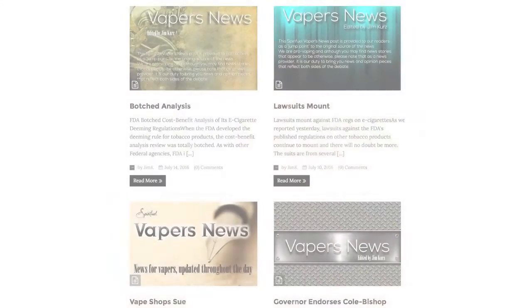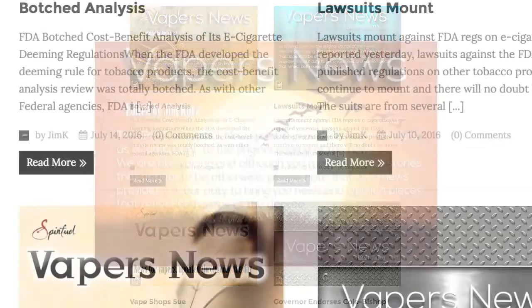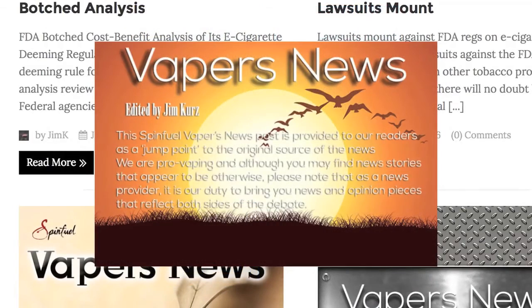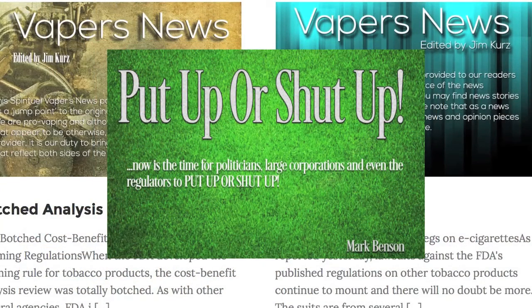The best thing about SpinFuel's news aggregator is that it doesn't shield users from vaping news that is unpleasant or deleterious towards vaping. Everything is here — pro and con — and SpinFuel shows its respect for our intelligence by keeping it that way.